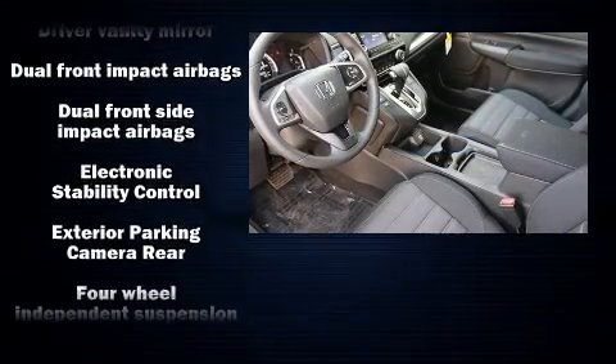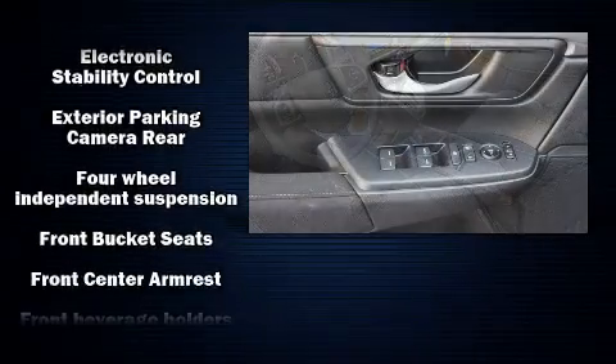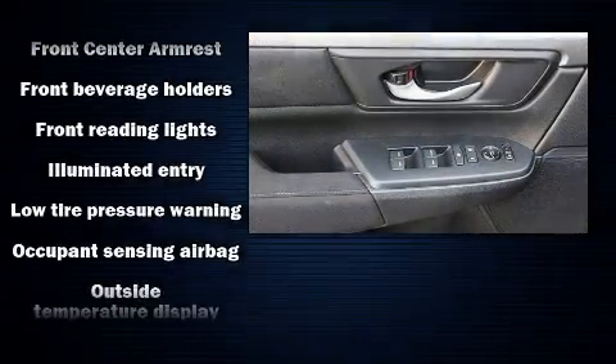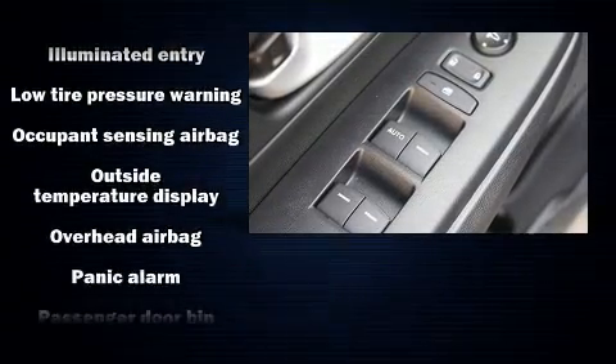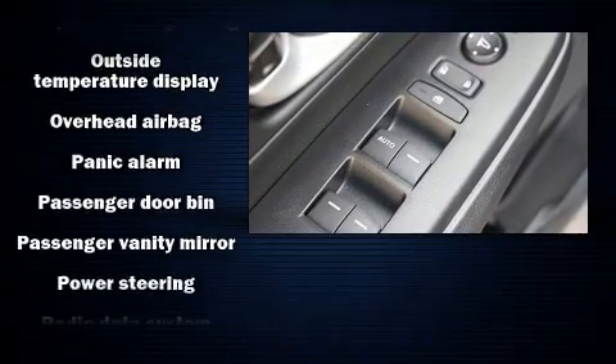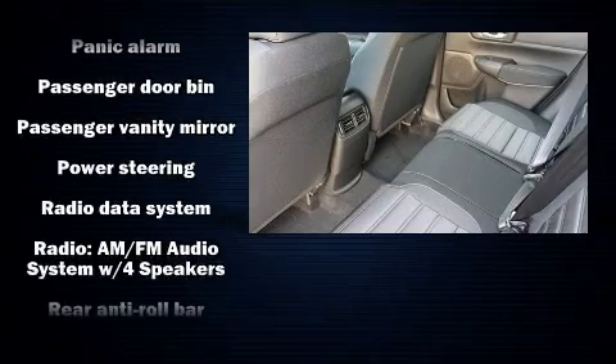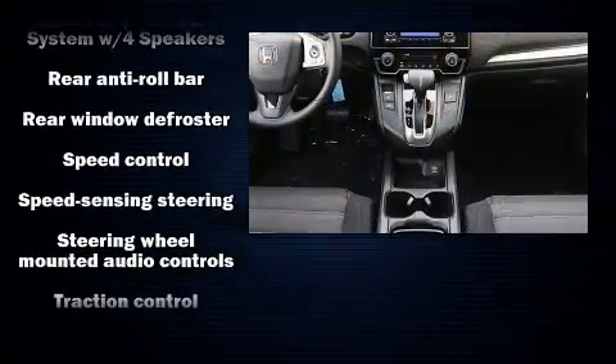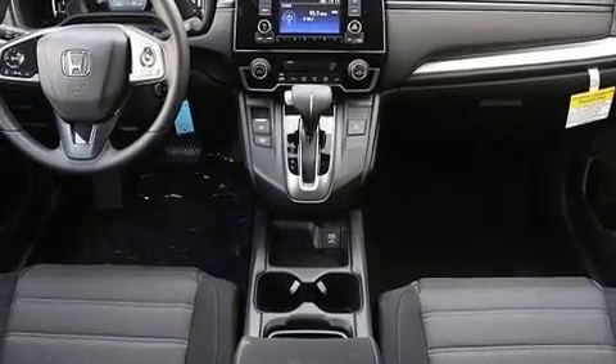Honda ensures the safety and security of its passengers with equipment such as head curtain airbags, front and side impact airbags, traction control, brake assist, a panic alarm, and four-wheel disc brakes with ABS.